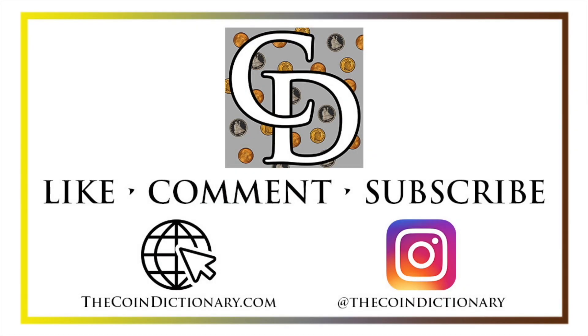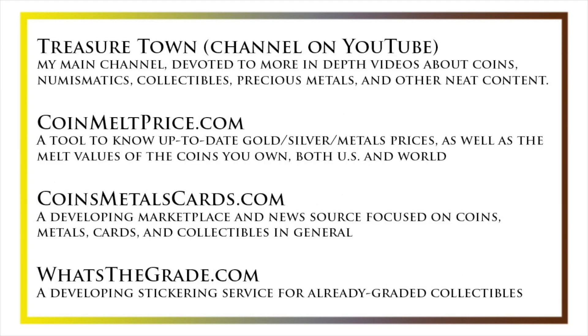My name's Christian and I own The Coin Dictionary. I'd encourage you to visit us at our website, thecoindictionary.com, and on Instagram at thecoindictionary. I'd also like to draw your attention to some other helpful coin resources, such as my other YouTube channel, Treasure Town, which does more in-depth videos about coins and collectibles, as well as coinmeltprice.com, which shows up-to-date precious metals pricing and the melt values of coins you own; coinsmetalscards.com, which will be both a marketplace and a news source for coins, metals, and cards; and whatsthegrade.com, which will develop into a stickering service for already-graded collectibles.